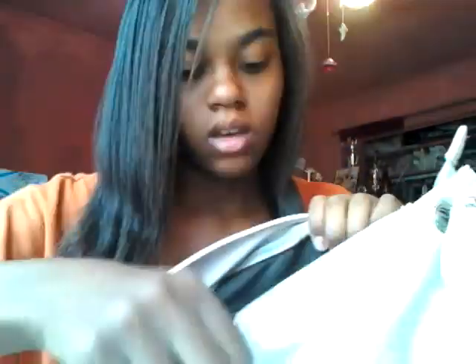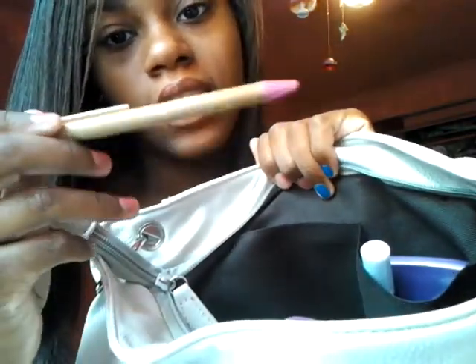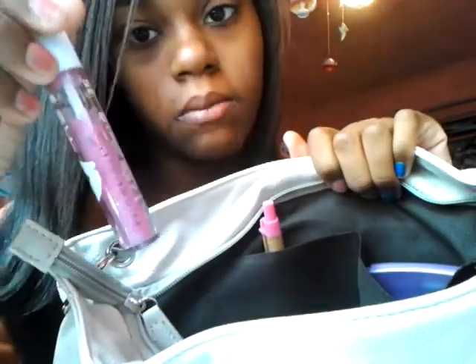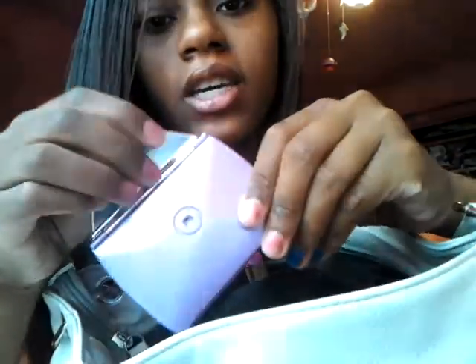In this little pocket I keep my zebra print case for my glasses. On this side in the pockets I keep my mirrors, my pens, my lip glosses, chapsticks, and my Baby Lips. I use Baby Lips, lip gloss, or chapstick, so I just keep those three in there. And then I have this little purse mirror — I really love this mirror.